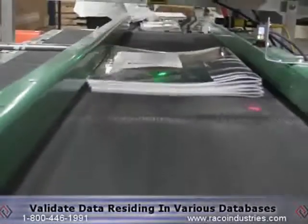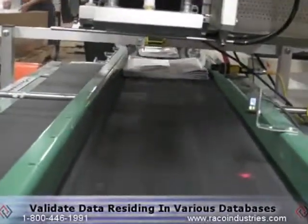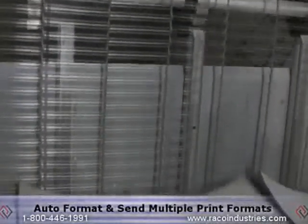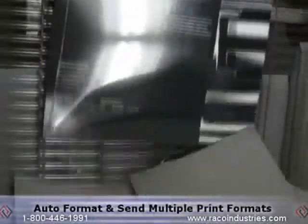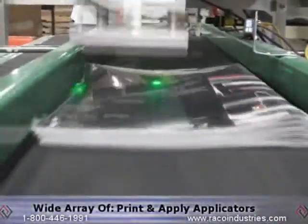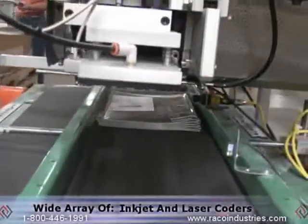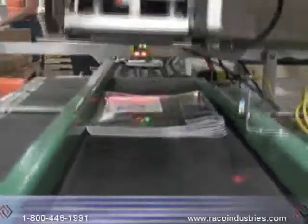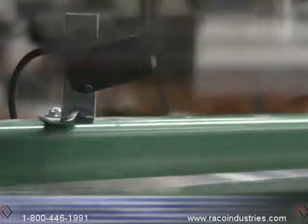Orders are collected over a period of time and ganged together to create efficient print runs. The Rico print server software can be configured to validate data residing in multiple or various types of databases. It can also automatically format and send multiple print formats to a wide variety of thermal label printers, print and apply applicators, ink check coders, and laser coders.